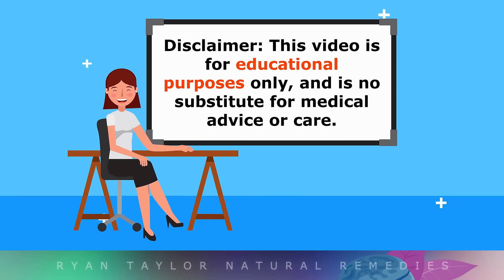This video is for educational purposes only, so do speak with your doctor if you have high blood pressure.